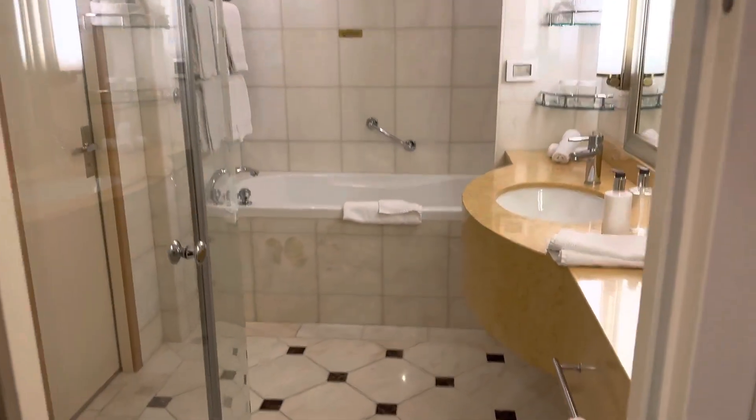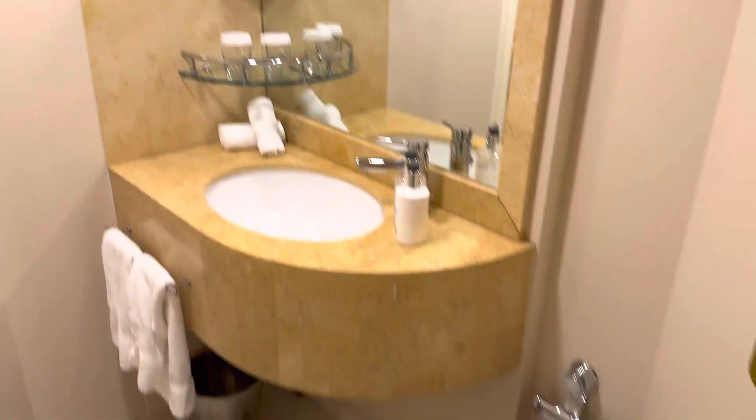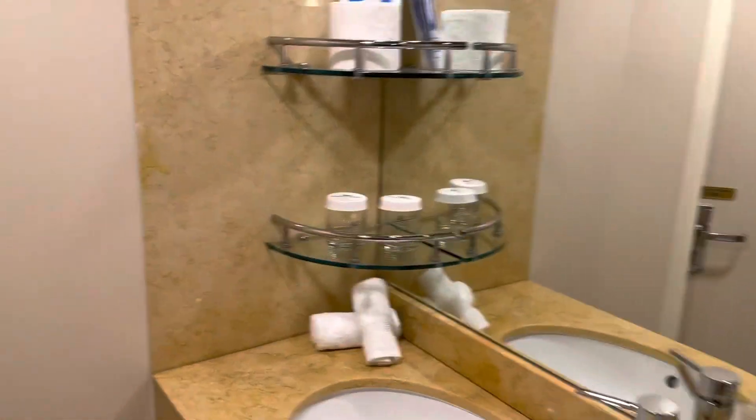And then our bathroom is a little bit different. Here's one of the sides that has the shower and a sink. Nice big shower, which is nice. And then it goes through — it's kind of like a half bath. And here's the commode and another sink.